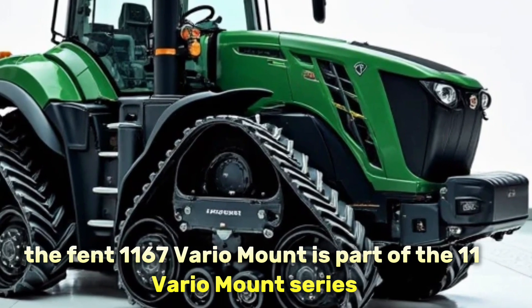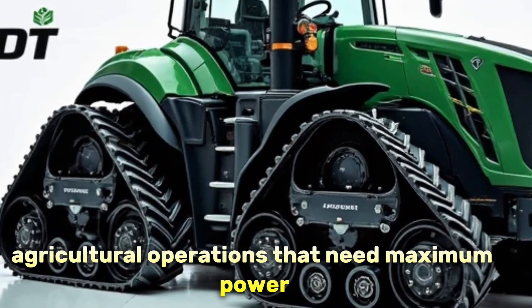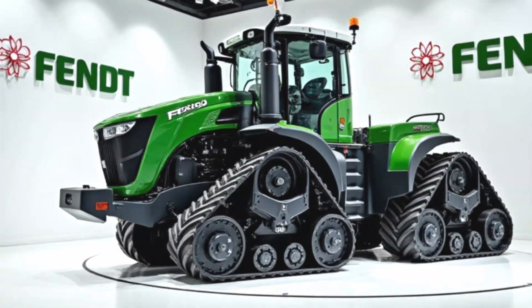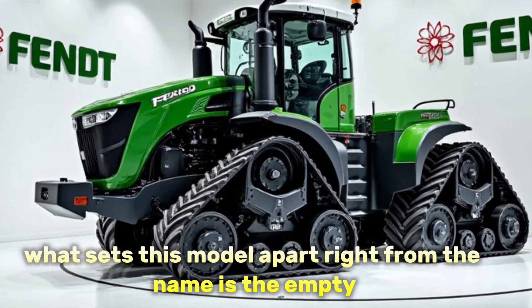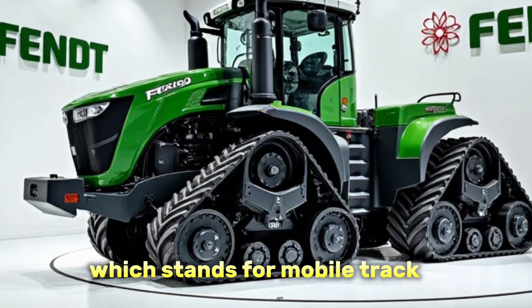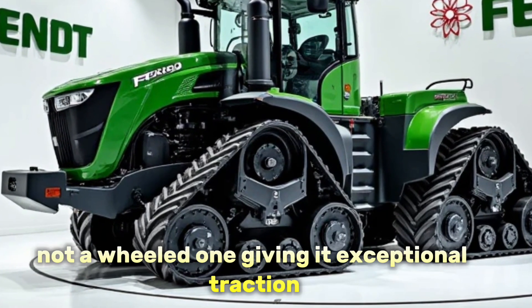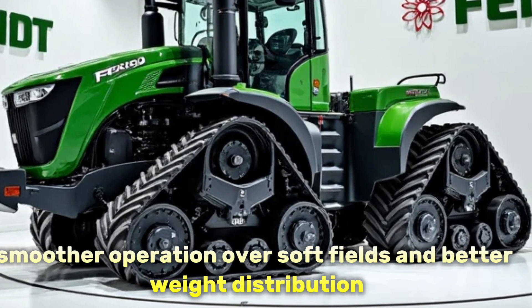The Fendt 1167 Vario MT is part of the 1100 Vario MT series, which is designed specifically for serious agricultural operations that need maximum power with minimum soil compaction. What sets this model apart — right from the name — is the MT, which stands for Mobile Track. This means it's a track tractor, not a wheeled one, giving it exceptional traction, smoother operation over soft fields.